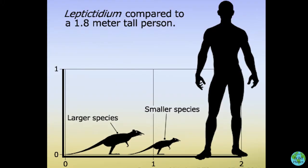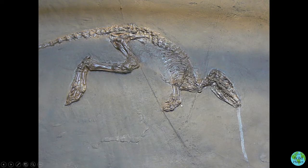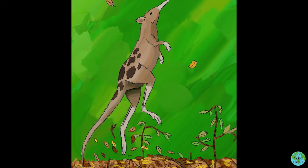Early Eocene mammals were relatively small and Leptictidium was no exception. The biggest specimens were about the size of a small dog. There are two unique features of this creature's anatomy, one being its long hind legs. It had short forelimbs and long hind limbs, and one of the biggest mysteries surrounding this creature is whether it moved by running or hopping.